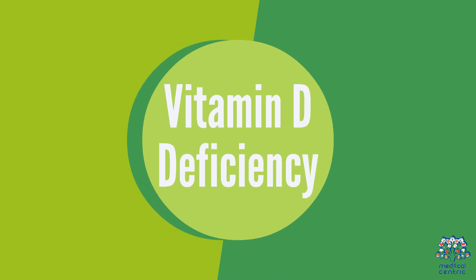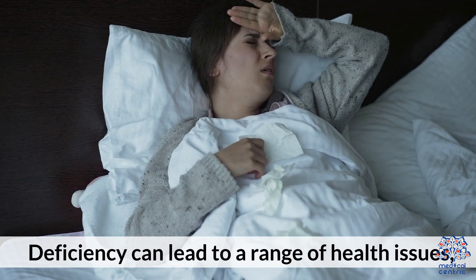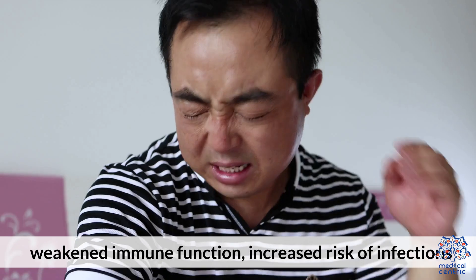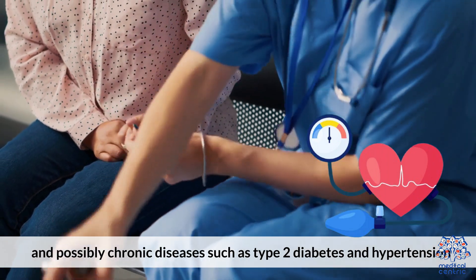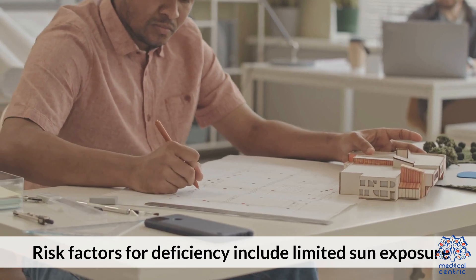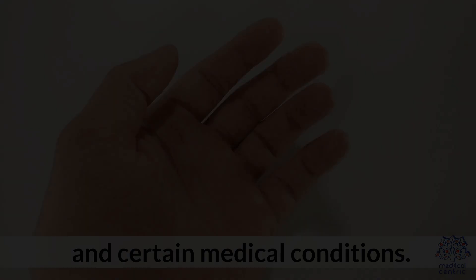Vitamin D Deficiency: Deficiency can lead to a range of health issues, including rickets in children and osteomalacia in adults, weakened immune function, increased risk of infections, and possibly chronic diseases such as type 2 diabetes and hypertension. Risk factors for deficiency include limited sun exposure, darker skin, obesity, and certain medical conditions.